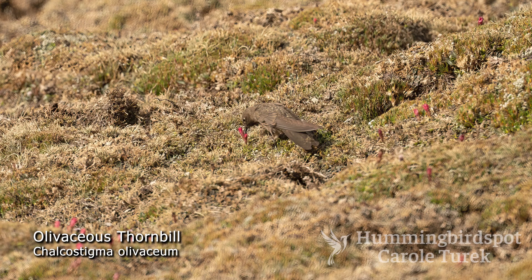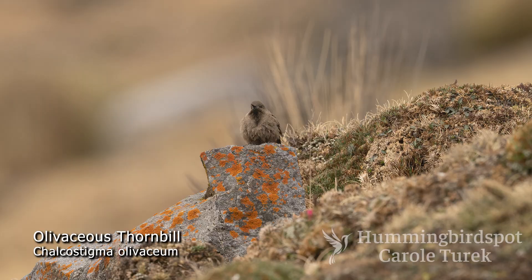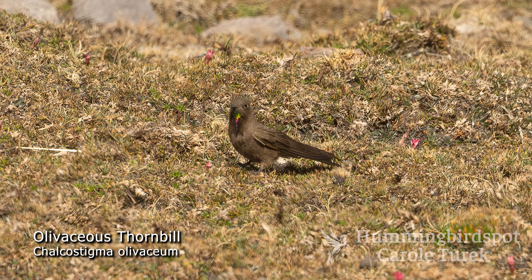Oddly enough, this bird spends much of its time on the ground, so to find this one you have to look down rather than up. The Olivaceous Thornbill is found in the High Andes in southern Peru and northern Bolivia. The bird is brown with a short black bill. The male has a narrow rainbow-like gorget that's green at the throat and shades through yellow, pink,